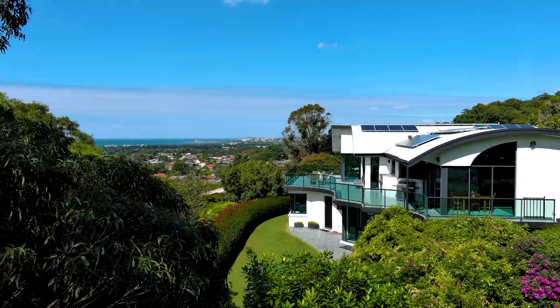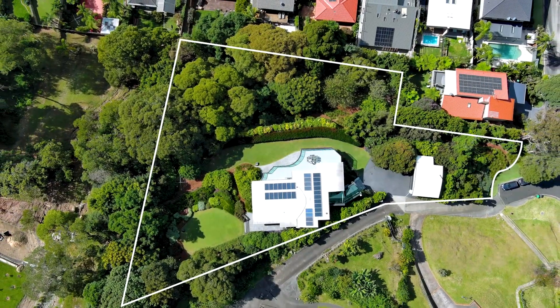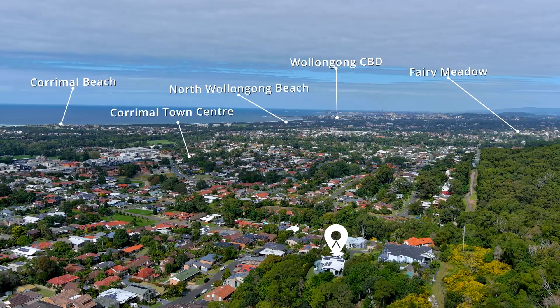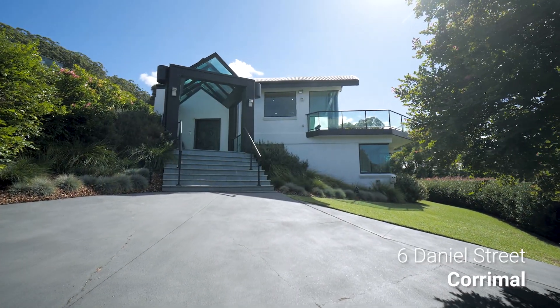Surrounded by immaculately manicured lawns and gardens, this architectural masterpiece is nestled just under Illawarra's famous escarpment. Welcome to 6 Daniel Street, Collaroy.